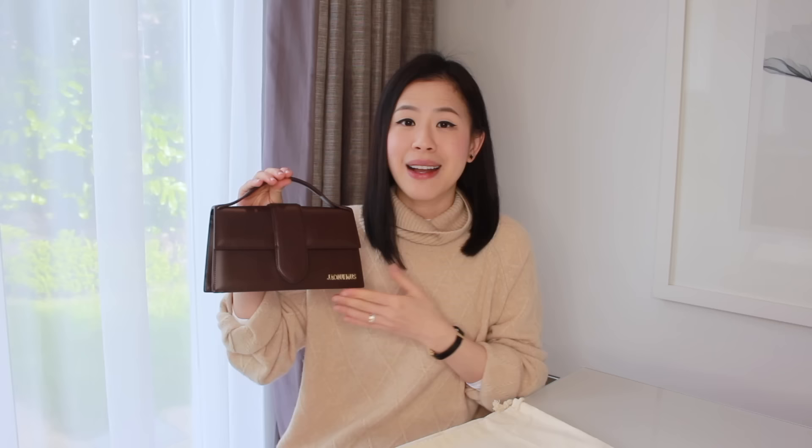This is my new bag — it's the Jacquemus Le Grand Bambino bag. I only received it yesterday, so this is a first impression video. This bag is from their new collection, which has so many amazing pieces. It comes in so many beautiful neutral colors, so I had a hard time choosing, but in the end I went for this dark brown color. This color looks so lovely in person and I think it will go really well with my very neutral wardrobe.